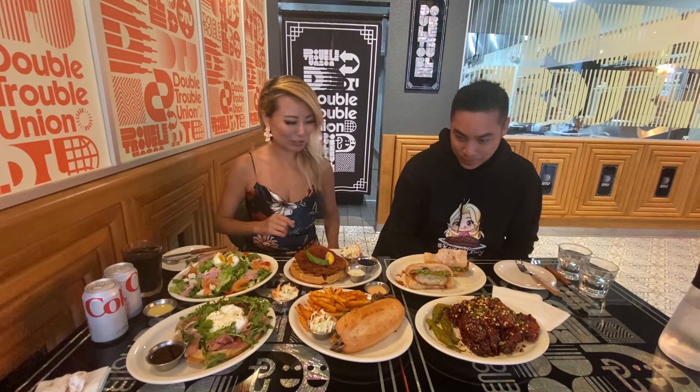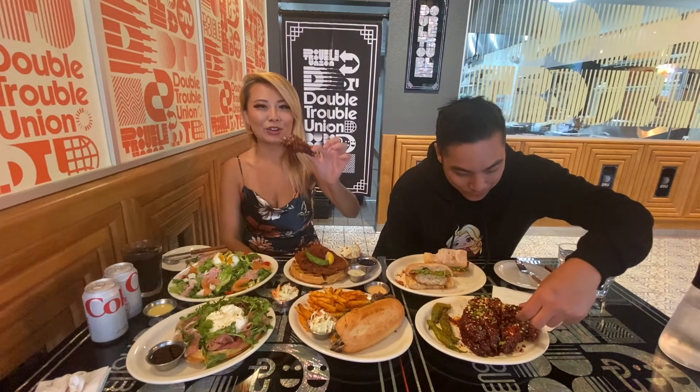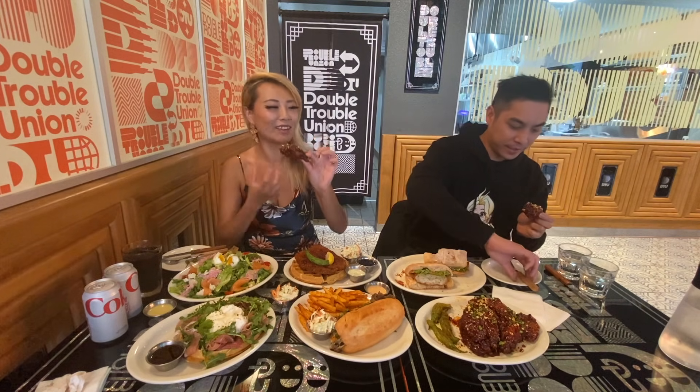Alright, we're gonna start. These wings look really awesome. You wanna start with the wings? Okay, yeah. Wings are perfect. So Korean fried chicken wings are always so good.